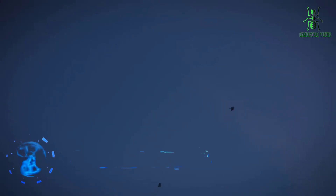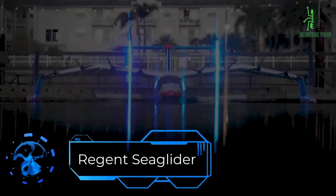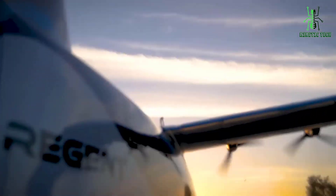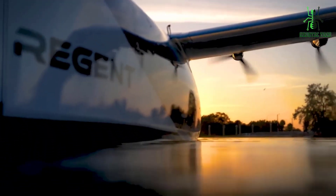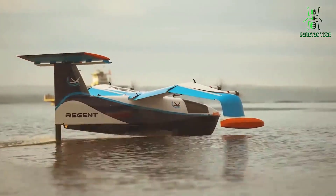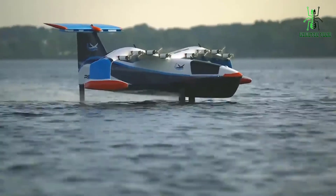Hello, and welcome to our video about the Regent Sea Glider, the ultimate underwater drone for ocean research and exploration. In this video, we'll be discussing the features and capabilities of this cutting-edge technology and how it's revolutionizing the way we study and understand our oceans.